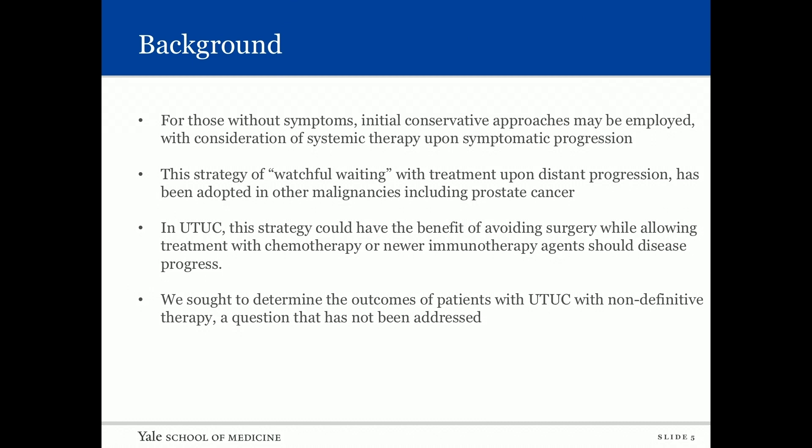Upper tract urothelial carcinoma is different from prostate cancer and renal cell carcinoma, but we now have second-line immunotherapeutic agents that are effective against urothelial carcinomas with a lower harm profile. In the future these may be available to us. We sought to determine the outcomes of patients with upper tract managed with non-definitive therapy — a question that has not been addressed.